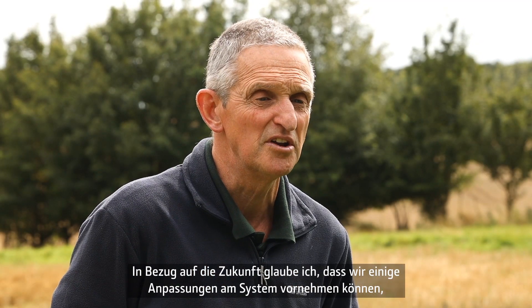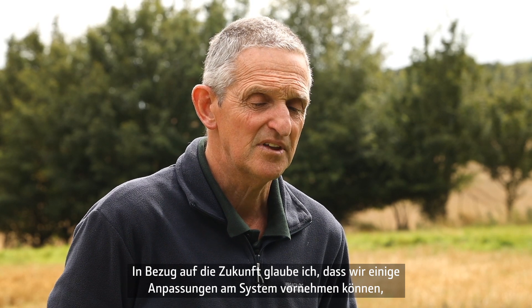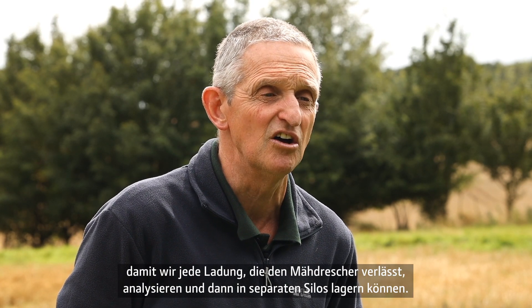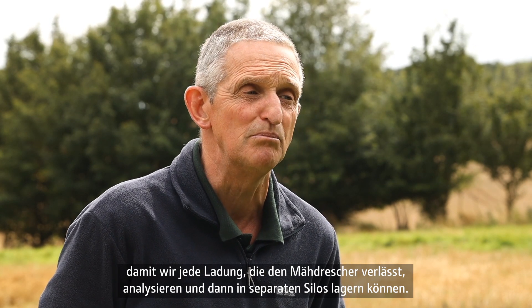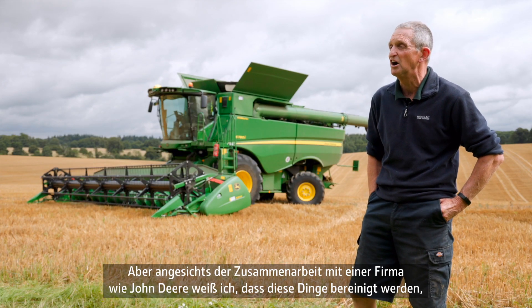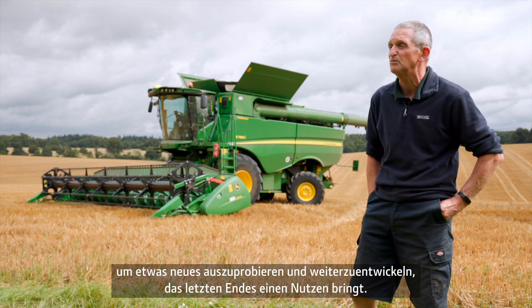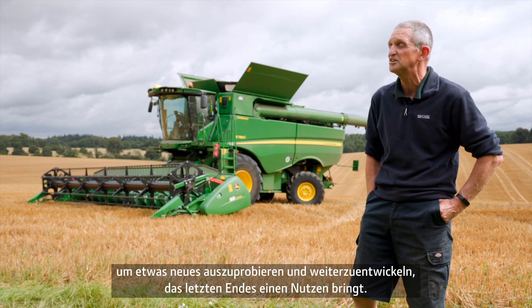Going forward, I think there are some adjustments we can make to the system so that we can analyse each load as it comes off the combine, which we could then put into separate bins — a low protein and a higher protein bin. Working with someone like John Deere, I know they'll iron these things out. That's why we go into these projects — to try and develop something that's usable at the end of the day.